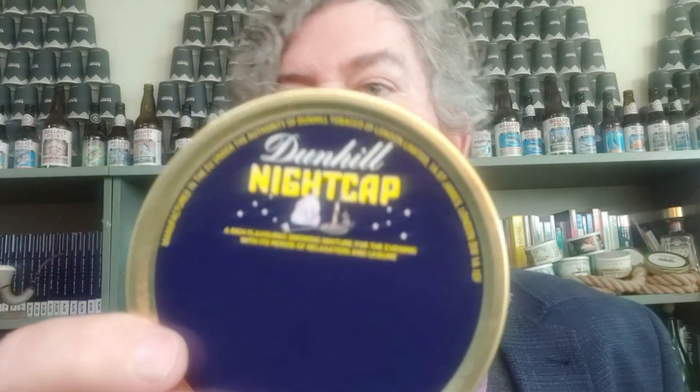One thing I've noticed in the many YouTube pipe tobacco reviews I've seen is people commenting about the brevity of tin descriptions on older blends. You've often made such comments when reviewing tins of Dunhill, and so have many others, but you are in many ways the inspiration for this particular video and maybe even the rest of the series. So take this tin of Nightcap.